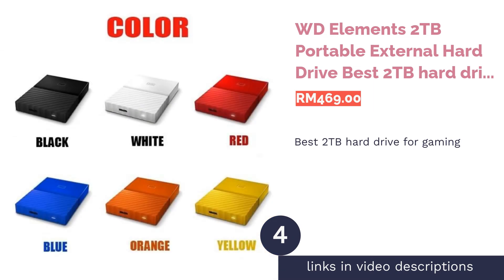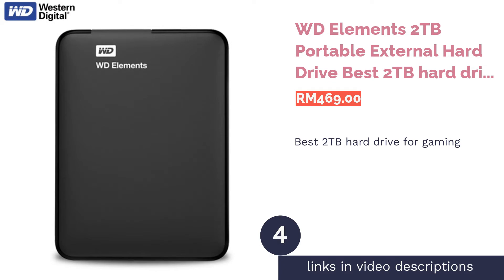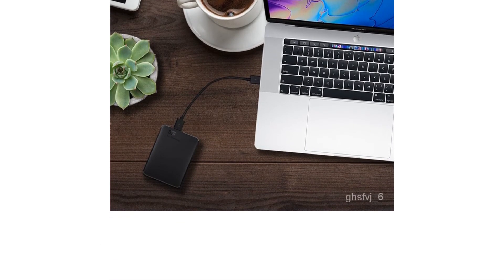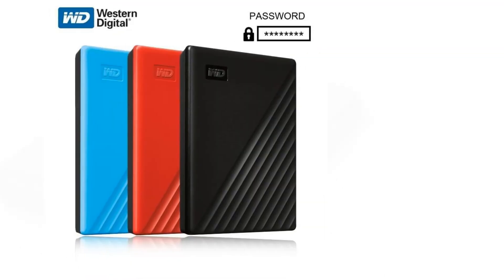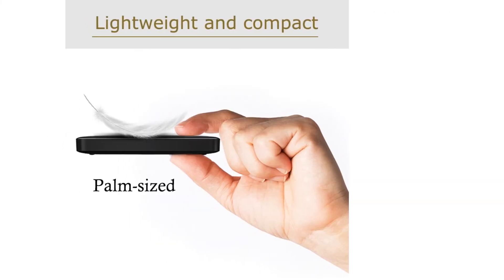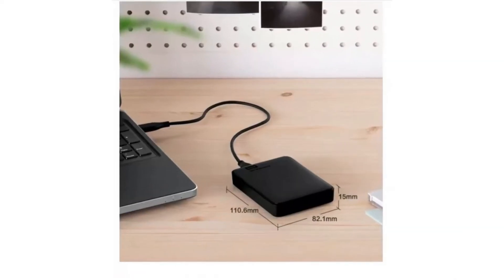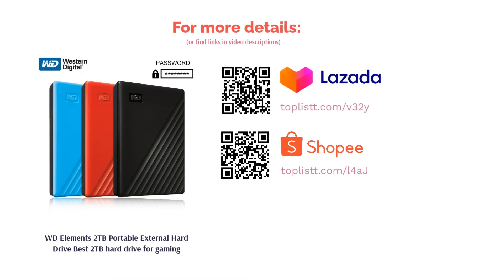The next product is the WD Elements 2TB Portable External Hard Drive — best 2TB hard drive for gaming. The lack of bells and whistles on the WD Elements translates into a simplistic nature, making it compatible with all sorts of devices. This should be good news for avid gamers who enjoy gaming across all platforms — be it PC, Xbox, or PlayStation — your days of seeing the message 'not enough space' are over. Apart from that, the hard drive will fit right into any gaming setup with its slim and compact design.